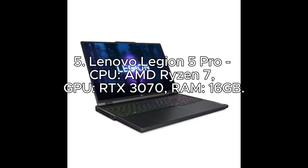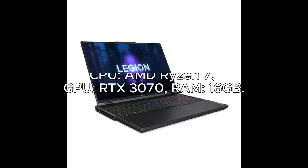Number 5: Lenovo Legion 5 Pro. CPU: AMD Ryzen 7. GPU: RTX 3070. RAM: 16GB.